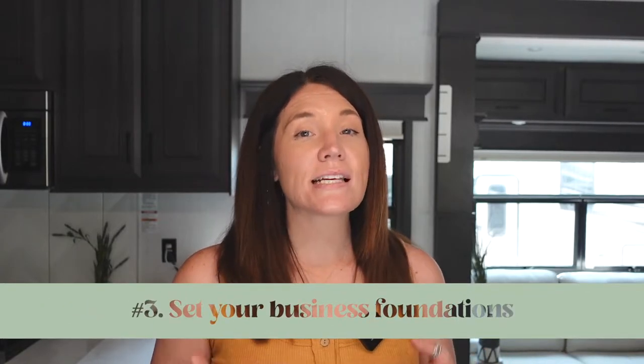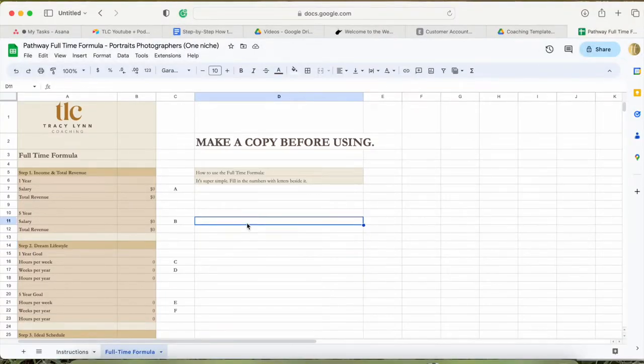The third step to starting your boudoir photography business in the most profitable way is setting your business foundations. The most important part is making sure your pricing is set in a profitable way — but we also need to consider your dream lifestyle. You're not building this business to work your life away. Be honest with yourself: how much money do you need to make each month, and how much time do you actually have to work? Those two numbers give you your sales average, which you use to build your price list.